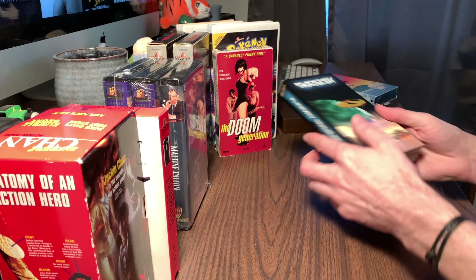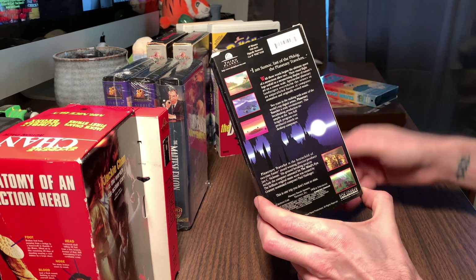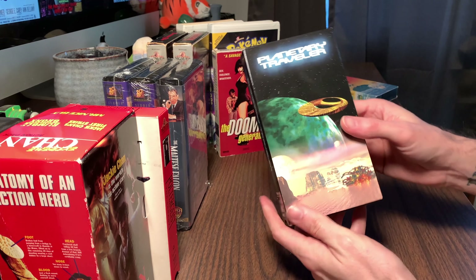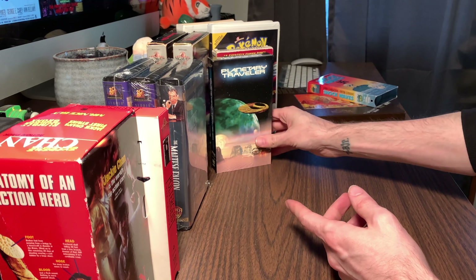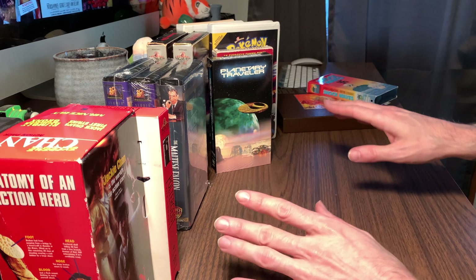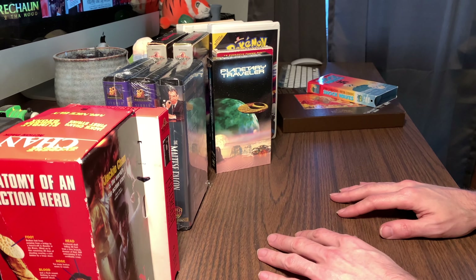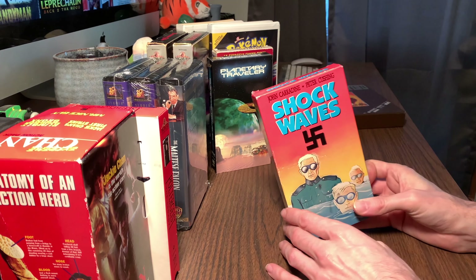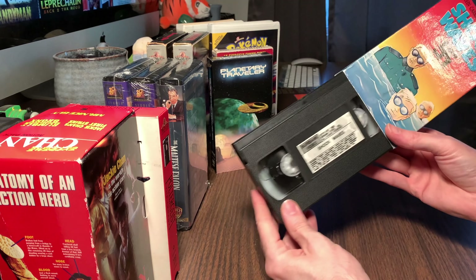We'll get to that one last. This one - Planetary Traveler - I didn't know anything about it when I picked it up. I looked into it now and it's an all-computer-generated movie. I just thought it was interesting. Got this from Half Price Books as well and the guy there gave it to me for free because he didn't know much about it. There's an average price of about two dollars per tape unless it's marked differently. He gave that one to me for free, but I might actually rip that thing completely. This was a sweet find - we'll talk about that more eventually.